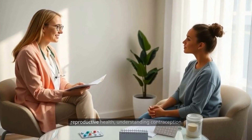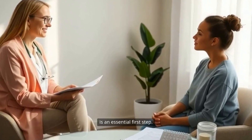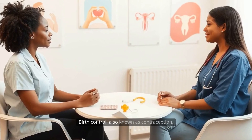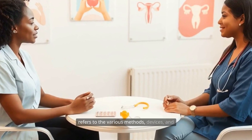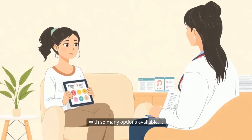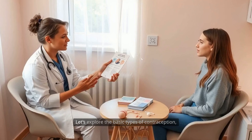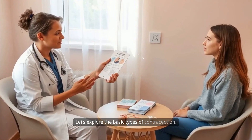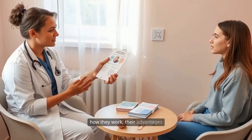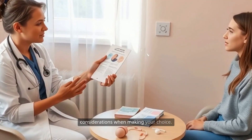When it comes to taking charge of your reproductive health, understanding contraception is an essential first step. Birth control, also known as contraception, refers to the various methods, devices, and practices that people use to prevent pregnancy. With so many options available, it can sometimes feel overwhelming to choose the method that's right for you. Let's explore the basic types of contraception, how they work, their advantages and disadvantages, and important considerations when making your choice.